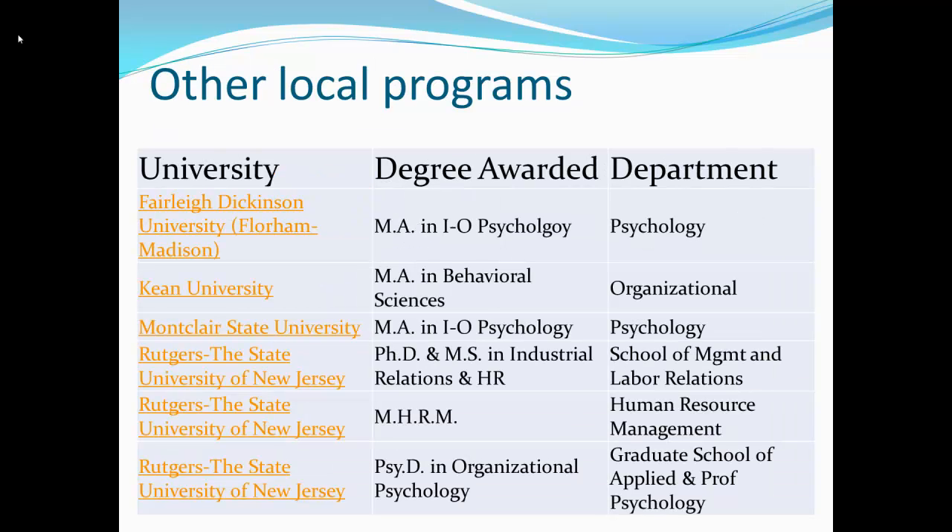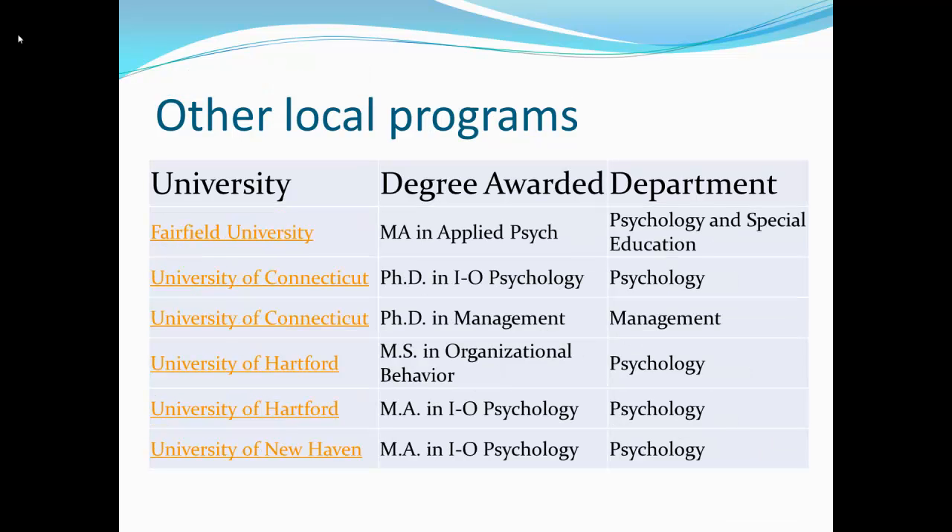If you want to move out a little farther geographically, sometimes that's possible in that master's programs — their courses only meet once a week or they're hybrid online courses. One of my recent graduates, when she went to get her PsyD in IO psychology, she's doing that at a college in Washington, DC. Three weeks a month they work online, and one Wednesday night a month they come in for in-person class. She lives in New York City and takes the train to DC that one night. We also have Fairleigh Dickinson, Keene, Montclair State, Rutgers, Fairfield Connecticut, Hartford, and New Haven.